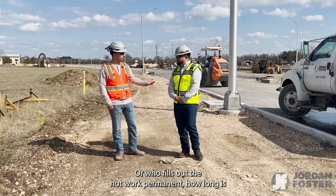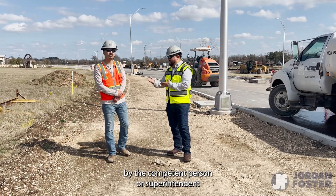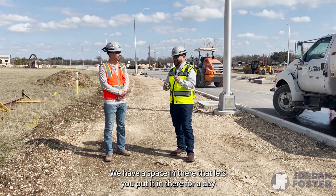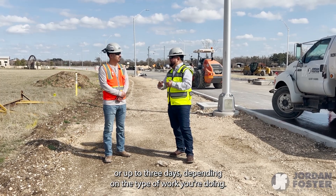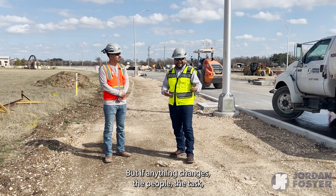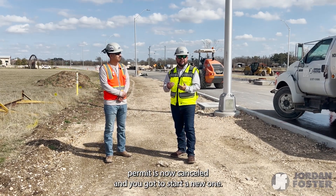Who fills out the hot work permit and how long is it good for? The hot work permit is filled out by the competent person, the superintendent. It can be filled out for a day or up to three days depending on the type of work you're doing. But if anything changes — the people, the tasks, the equipment, the tools — that hot work permit is canceled and you have to start a new one.